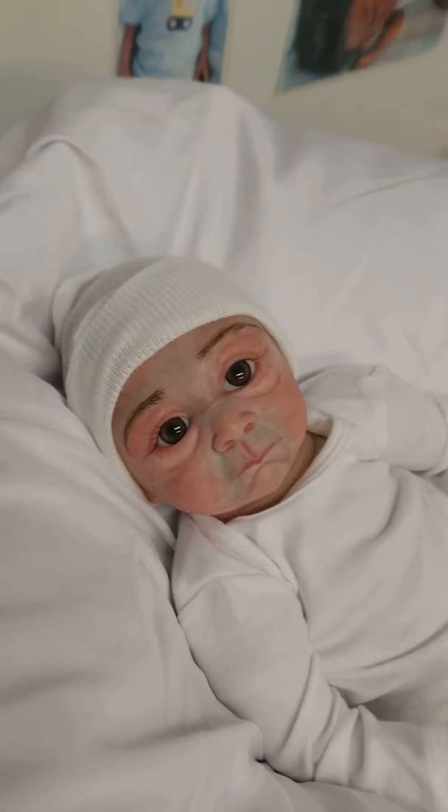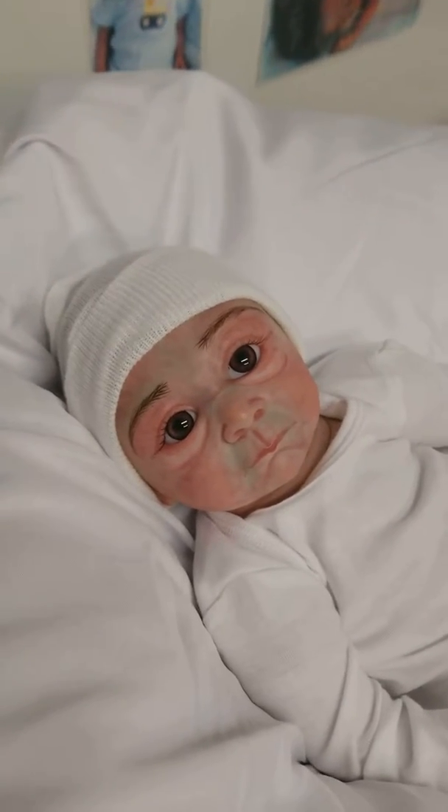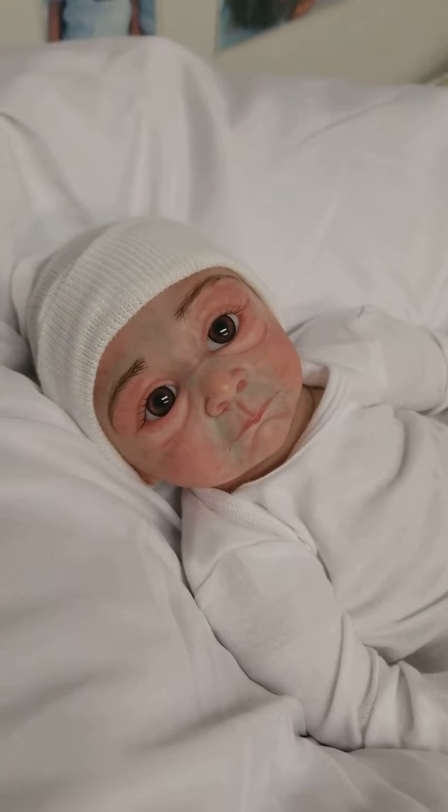Hey guys, it's Charlotte from Cam's Reborns at our storefront today, Little Dreamers Reborn Nursery and Boutique.